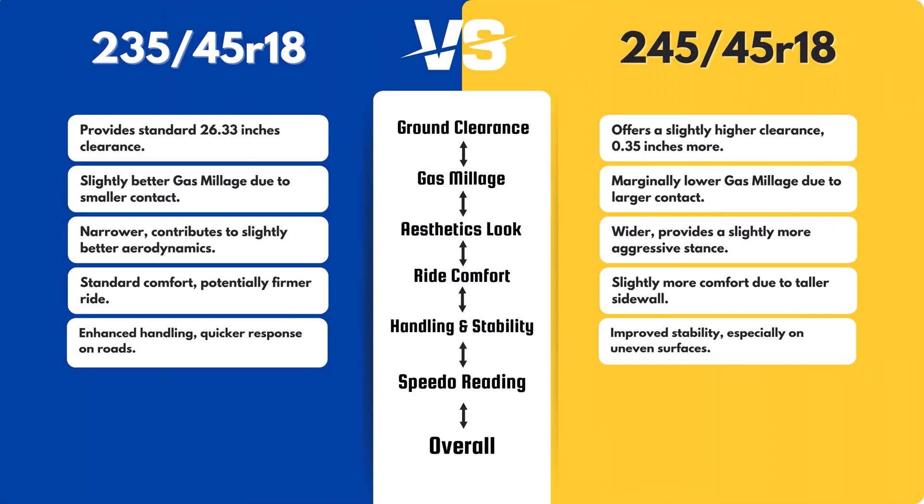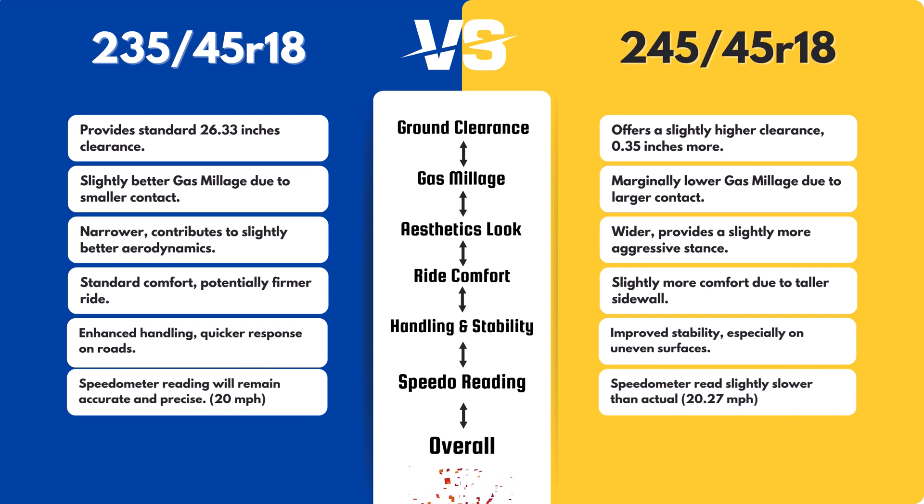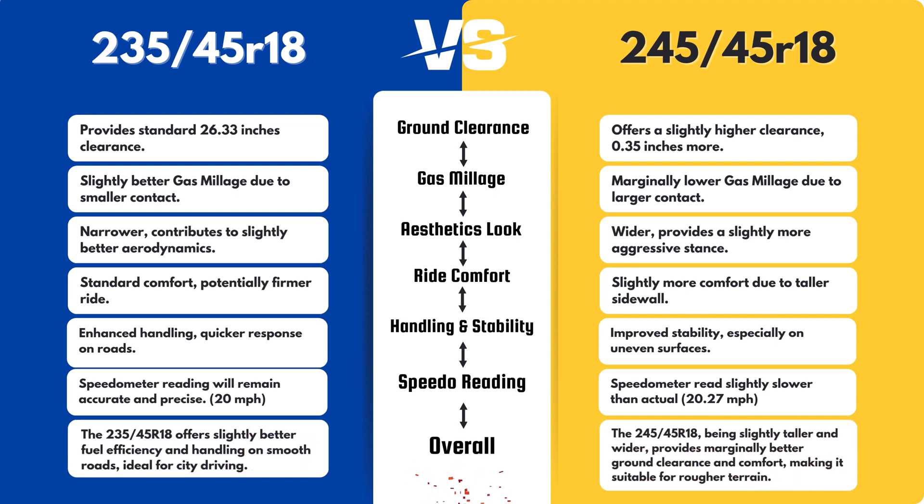With the 245/45, when your speedometer reads 20 miles per hour, your actual speed will be around 20.27 miles per hour. This 1.3% difference is minimal and unlikely to significantly impact daily driving or require recalibration. Both tires will have minimal effect on this.